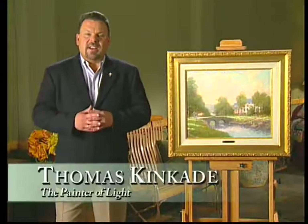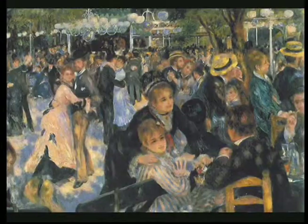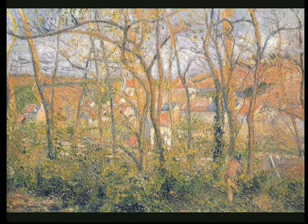When I was a young artist, just getting started, I began experimenting with the techniques of the Impressionist painters. I think the use of light of such masters as Claude Monet, Renoir, Sisley, and Pissarro influenced me immensely. Their ability to blend color.